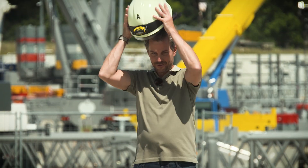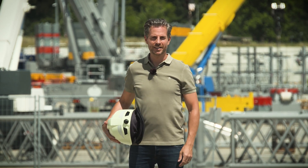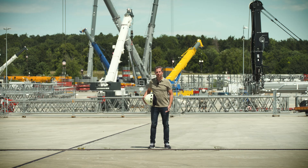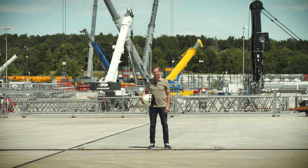And that's all for today. But we'll be back again soon. Then we'll be taking a closer look at the new LRT 1130-2.1 rough terrain crane and everything else that's happened since Bauma. Take care and see you soon!